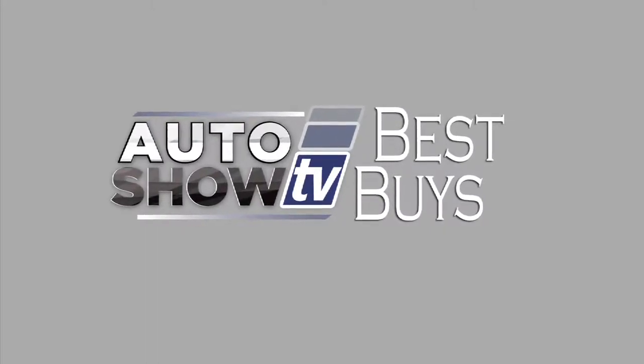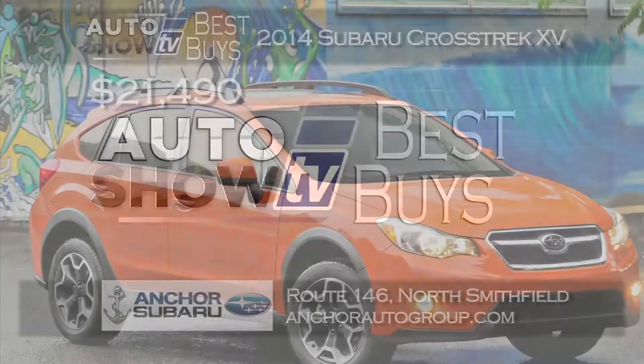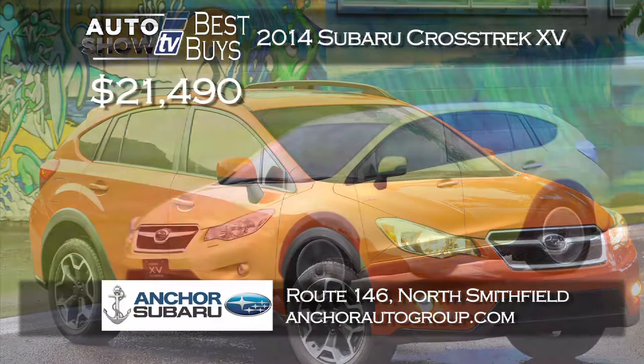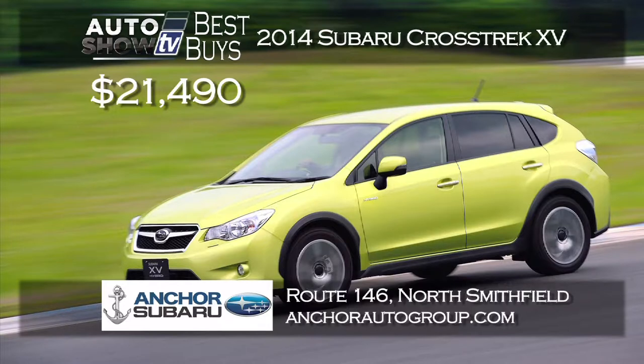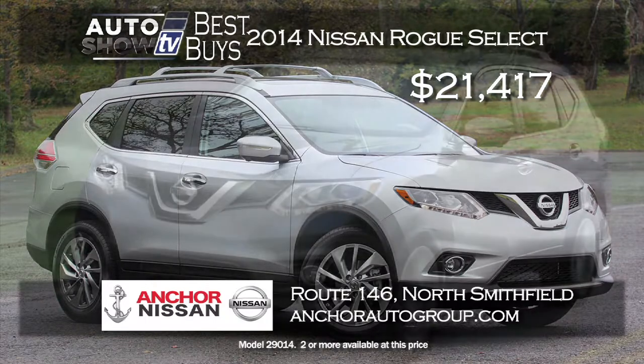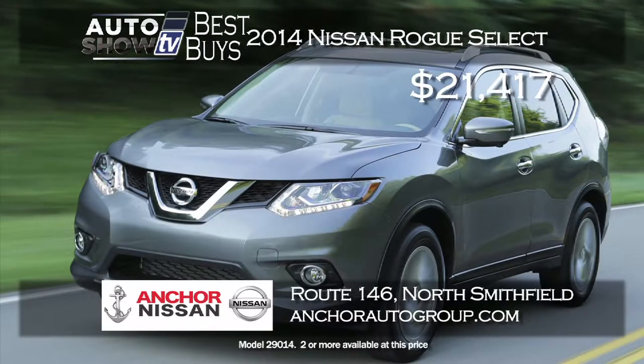More Auto Show TV Best Buys — let's look at deals on SUVs and crossovers. For a smaller crossover, Anker Subaru has the 2014 Subaru Crosstrek XV starting at $21,490 — a terrific price. We just reviewed the Crosstrek here on the show and loved it, and it includes Anker's Lifetime Assurance Plan. If you'd rather buy than lease, Anker Nissan has the 2014 Nissan Rogue Select with all-wheel drive priced at just $21,417 — redesigned for 2014 with many features the previous Rogue did not have.